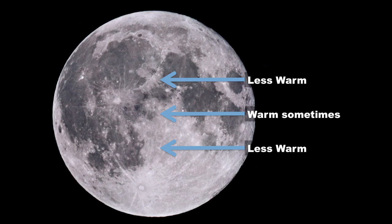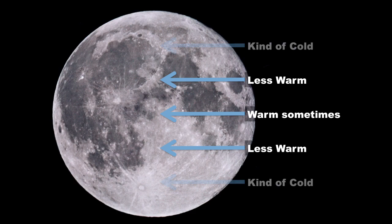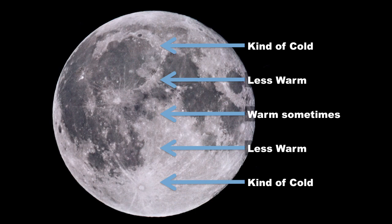As you move up to higher latitude, it gets colder and colder. And when you get to the poles, it gets pretty darn cold — really cold. In fact, the idea came up that if you're at very high latitude near the poles, you could have craters in what we call permanently shadowed regions, where the crater may be deep enough that the bottom of the crater never sees sunlight.